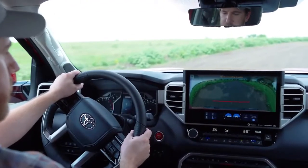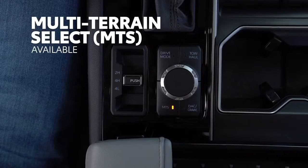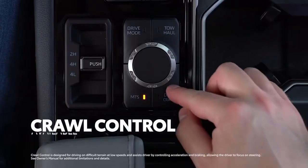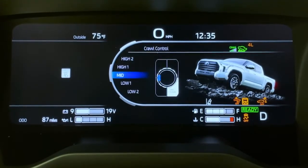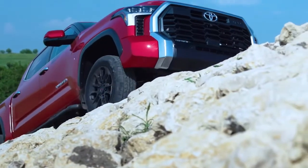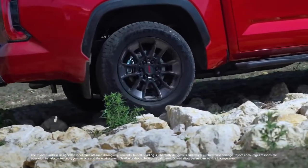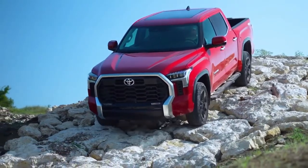Several top Toyota features are now offered on Tundra for the first time, including Multi-Terrain Select, which allows drivers to fine-tune the traction systems based on terrain settings like sand and snow, as well as Crawl Control, which can automatically modulate the throttle and brakes across five low-speed settings, allowing drivers to focus on steering. Tundra also offers an available electronically locking rear differential, which can distribute power evenly to both rear wheels to help ensure drivers don't get stuck in the mud. It's clear Tundra's capability doesn't end when the road does.